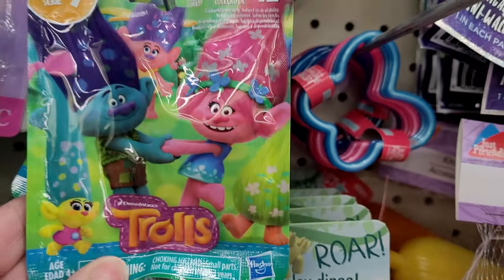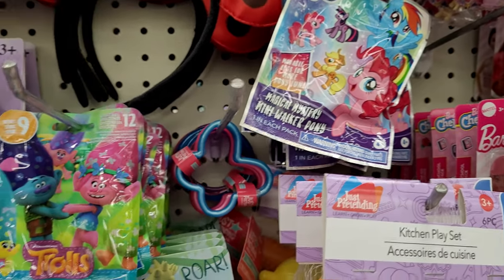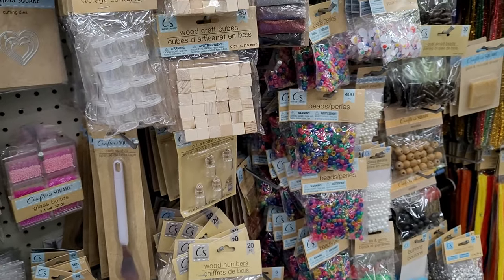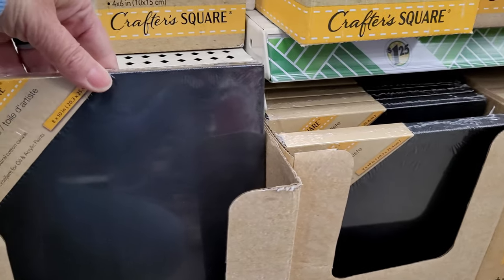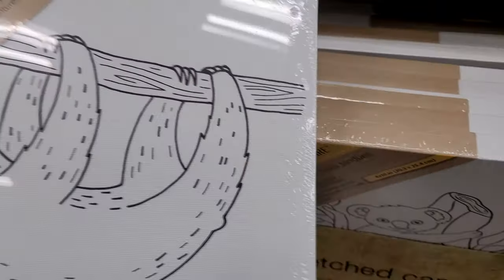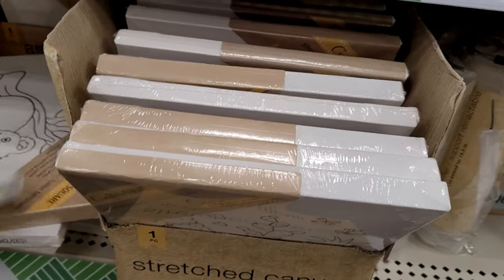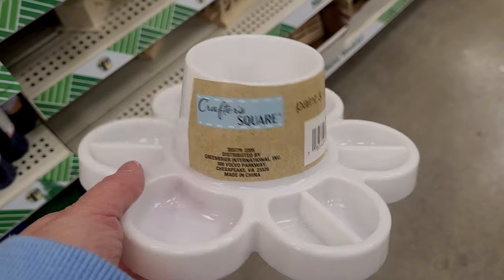More blind bags — they've had the troll blind bags in the past, this is just a different series. Same with My Little Pony — I could feel the little toys inside were quite small. They have some craft fabric strips back in stock, and lots of beads. The black canvases have made an appearance again — you could do some really nice reverse painting for the holidays. They've also got new printed canvas designs this year — a great gift idea for kids to paint and give away.